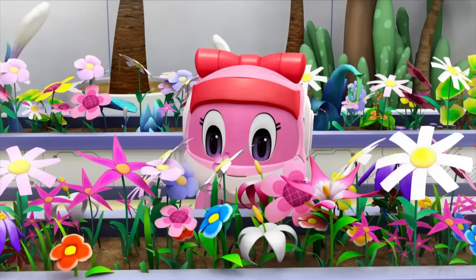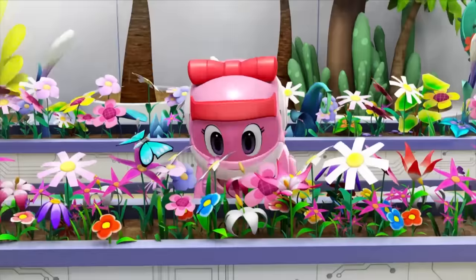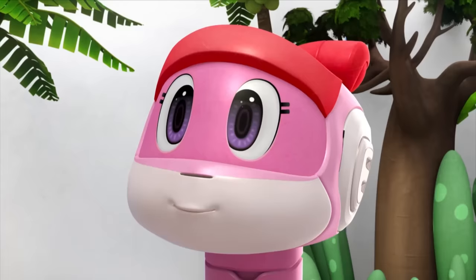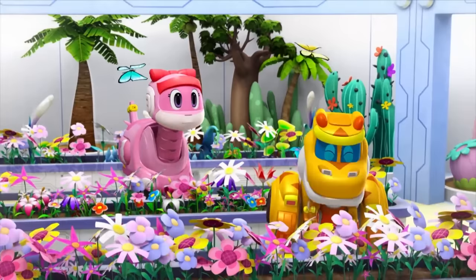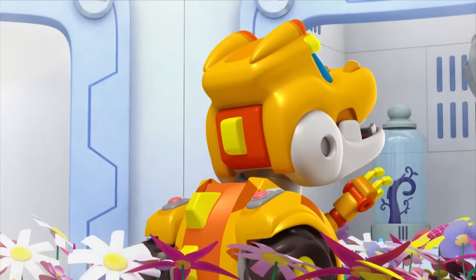Wow! These flowers are beautiful! Wow! These butterflies, too! Hello, beautiful butterflies! Nice to meet you! Loki, don't! You're scaring the butterflies away! That's because I am scary! I'm a strong, brave, scary T-Rex!